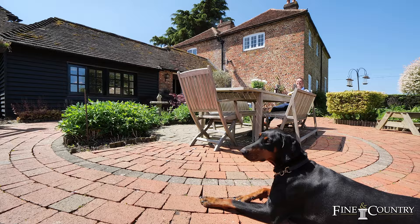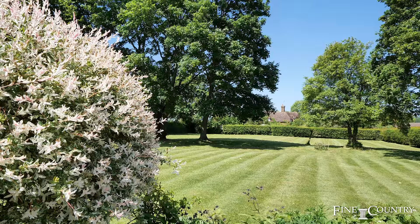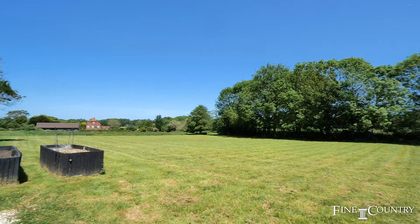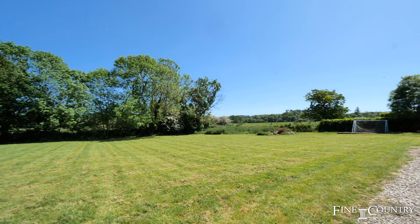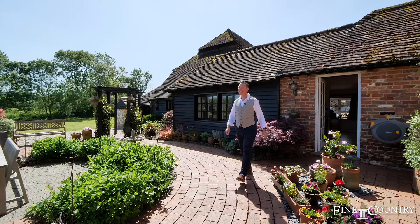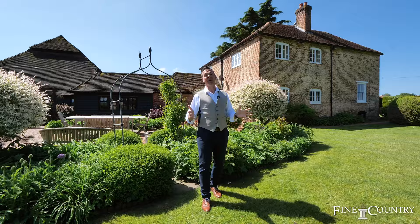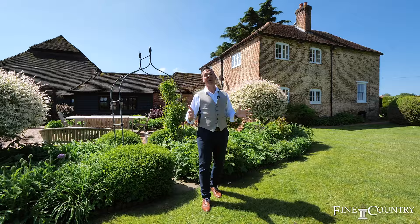Home Farm offers a once-in-a-generation opportunity to secure a period home with a wealth of features. The huge floor space provides flexibility to create an enviable family home. Set in an idyllic location, it offers the best of both worlds — town and countryside. If you would like to know more or book an exclusive viewing, please contact me, Mark McVey, at Fine and Country on the details to follow. Thank you all for watching.